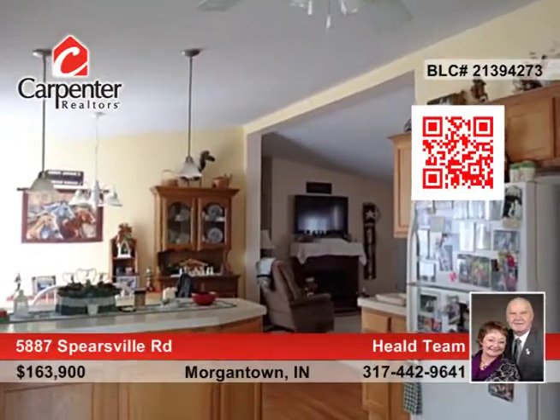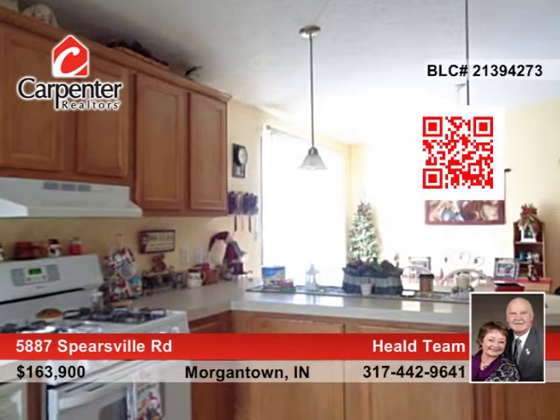There's a 30 by 48 drive-thru pole barn with horse stalls and lots of storage. Also, there's a tack shed and an additional storage shed.